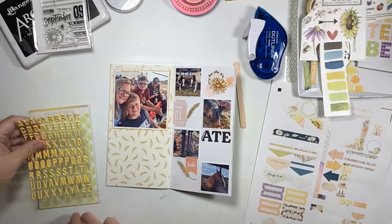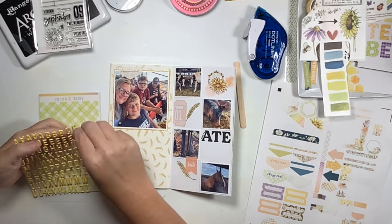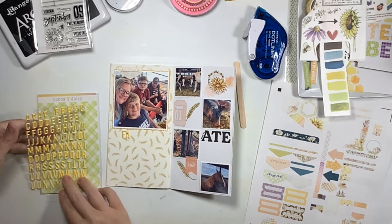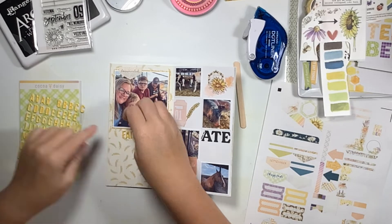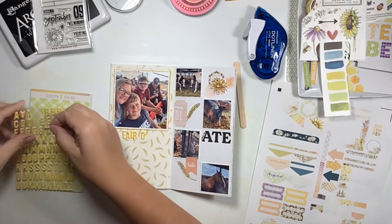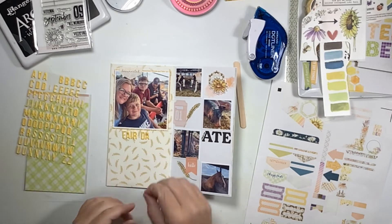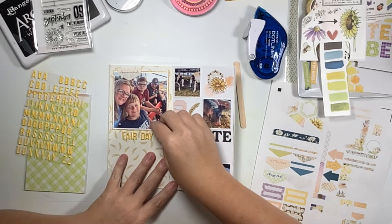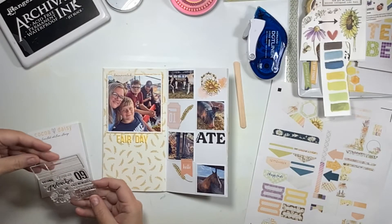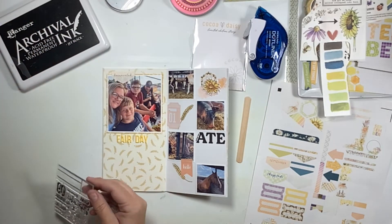On this side I know I want to use 'Fair Day' as my title. If I used the full name of the fair there definitely would not be enough space, so I just shortened it and went into more detail in my journaling. These puffy alpha stickers that came with the kit are probably some of my favorite alphas from Coco Daisy. Their puffy alphas vary month to month — sometimes a simpler smaller font like this, other times a large script or larger simpler fonts. This size works best for me; I feel like I get the most bang for my buck, so I was super excited to see this smaller puffy alpha included this month.